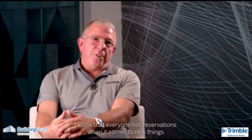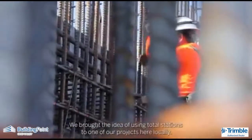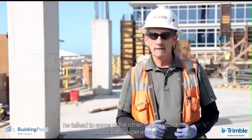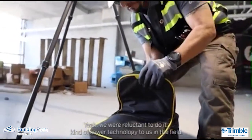Coming from the field, I know that everyone has reservations when it comes to new things. We brought the idea of using total stations to one of our projects here locally. The superintendent took a look at the technology and talked to some of the other superintendents about their experiences. We were reluctant to do it — kind of newer technology to us in the field.